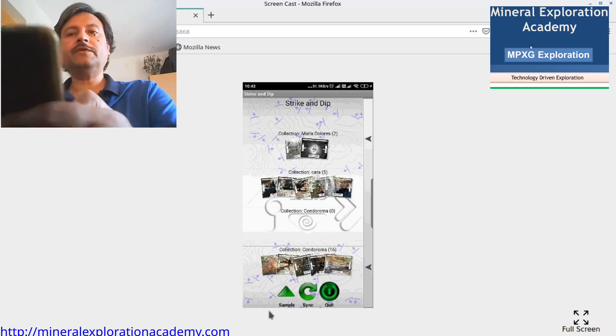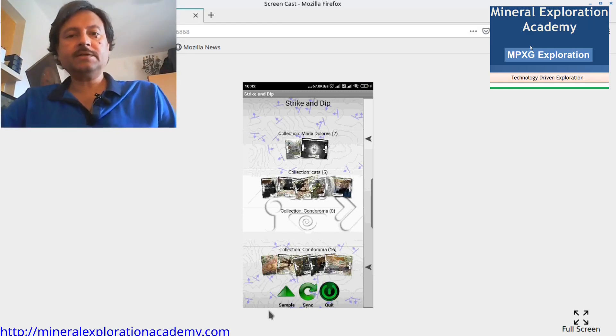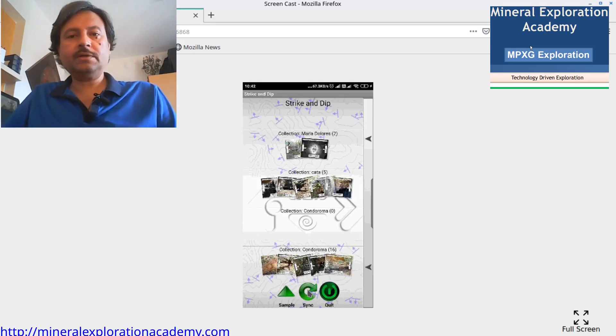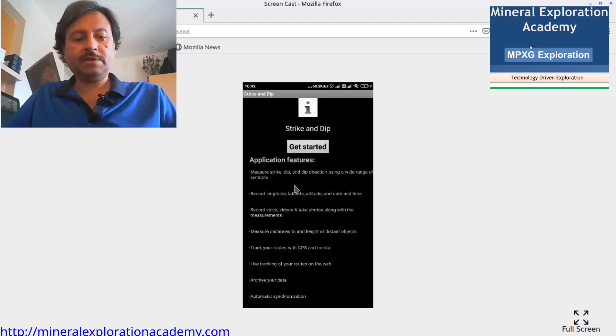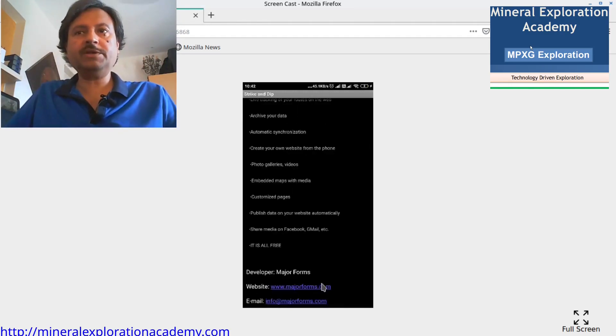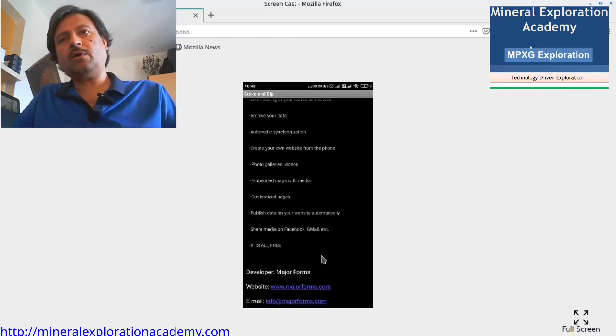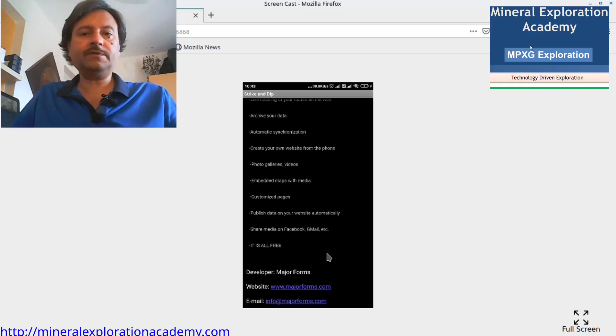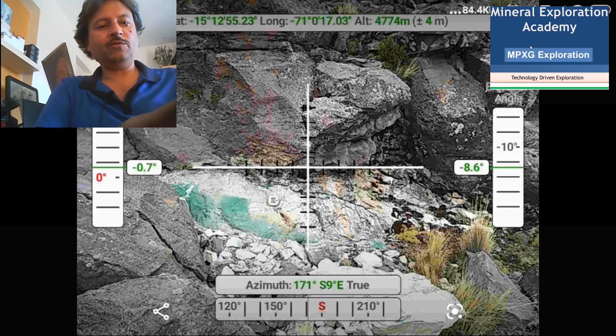Another great feature of the application is that all this data can be synchronized to an account created with a company called MajorForms. This Strike and Dip application has been developed by MajorForms.com. We can have an account on the MajorForms website, upload all the data collected from the field, and then download it into Excel. Using that Excel, the data can be transferred to a GIS for further analysis.